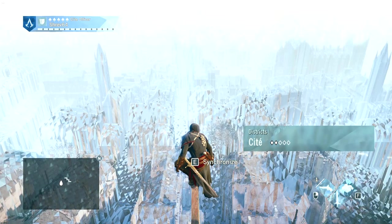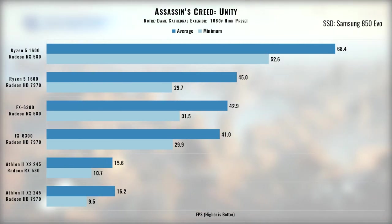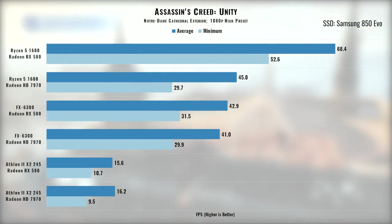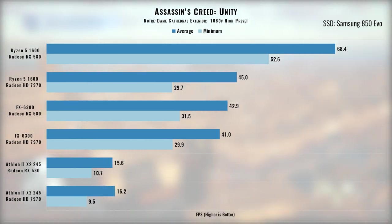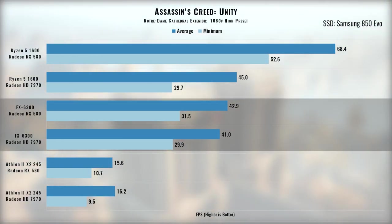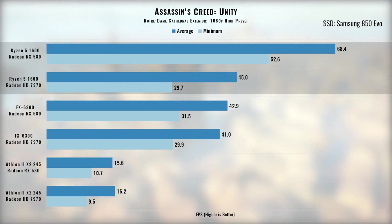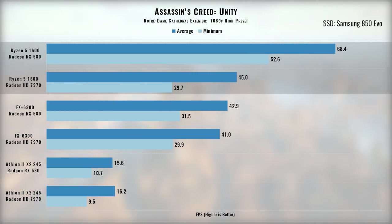Moving from synthetics to actual games, we'll start with Assassin's Creed Unity. The Athlon can't keep up with this game even at 720p on the lowest settings. The FX chip yields very playable results, but adding an RX 580 increased performance by only 5%, showing a CPU bottleneck. With the Ryzen processor, going from the 7970 to the RX 580 increased average frame rate by a massive 52% and kept the game above 60fps almost all the time.